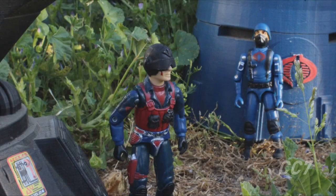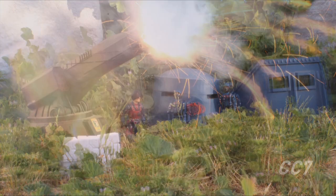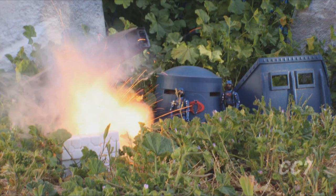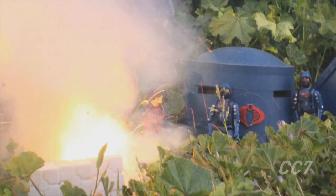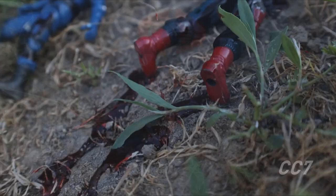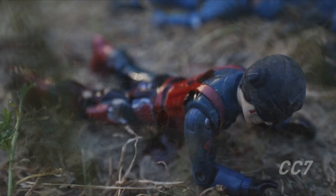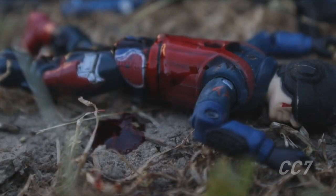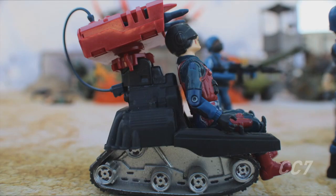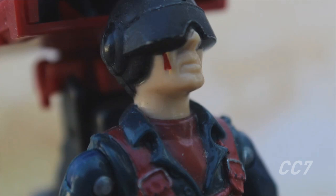I was testing a new railgun design and something went wrong. My team was dead. Shrapnel had severed my spine. I crawled a few dozen yards before I blacked out and woke up like this — an invalid, in a chair. I can't live like this any longer. This ends today.